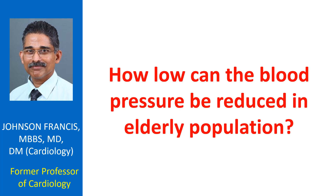Some have the view that reducing the pulse pressure also reduces the target organ damage.